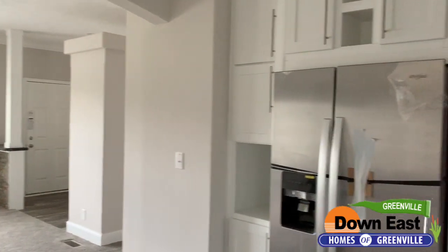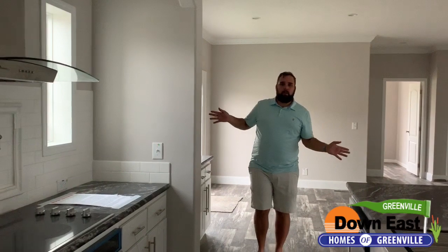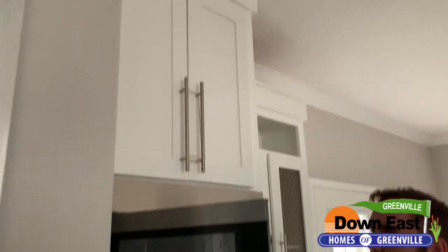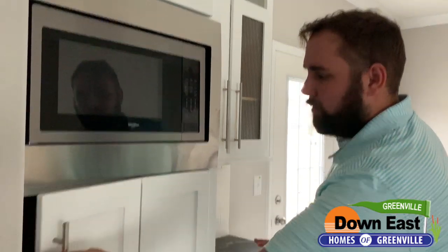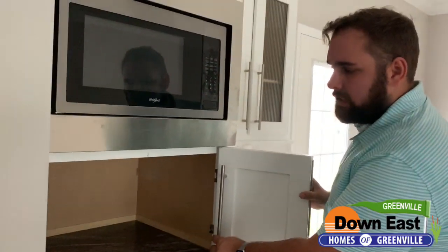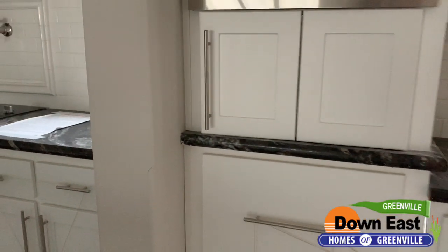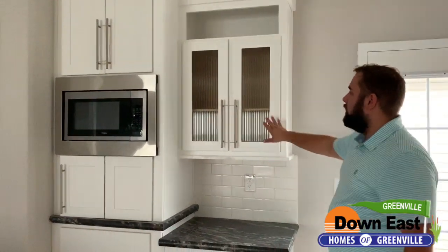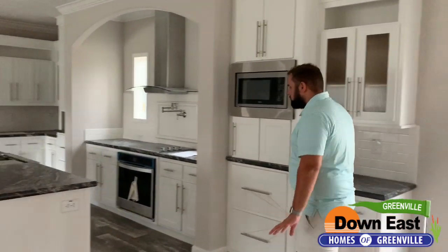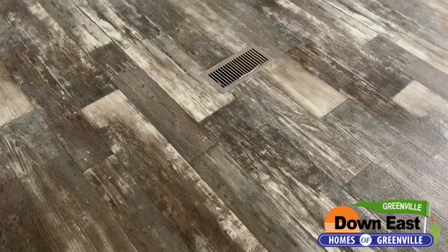Over here I call this the coffee bar. There's a whole other set of cabinets, a built-in microwave at a really nice height, and a cool feature: a cabinet door that slides in front of your coffee pot or blender to tuck it away while still sitting on the countertop. There's also a space to leave your coffee pot out, and a nice white cabinet with glass. The flooring throughout is this beautiful barnwood flat-plank flooring that I love.